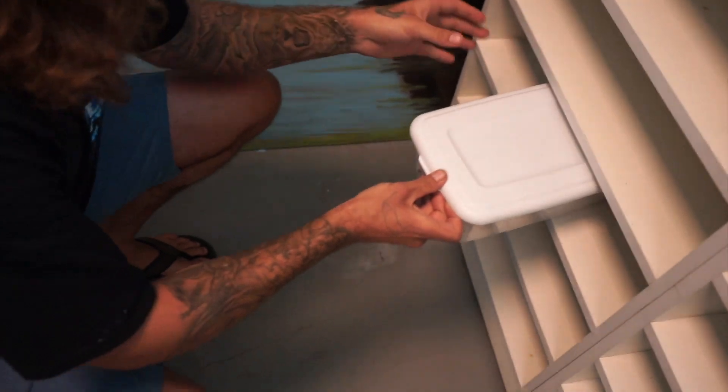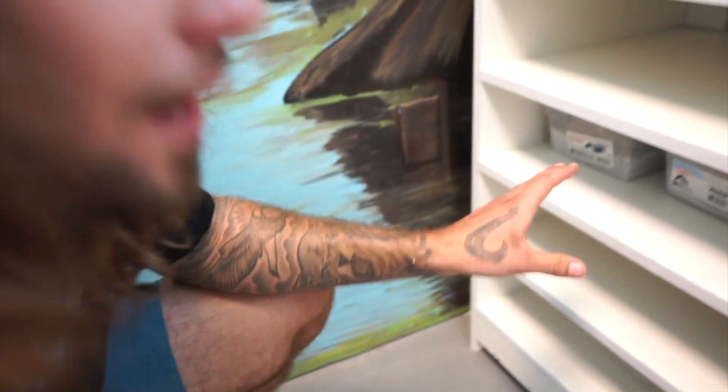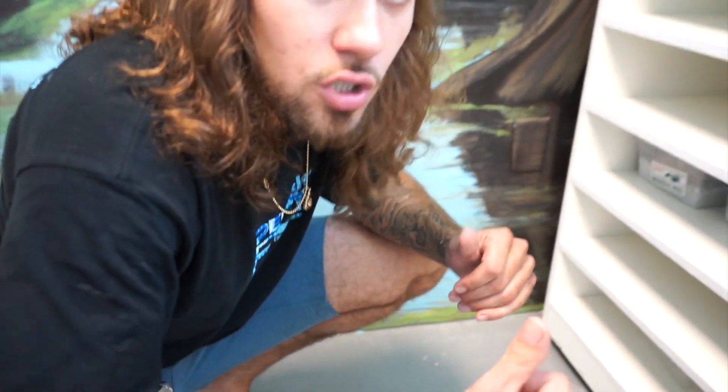We're going to let these guys cook for about 50 to 60 days. Right around the 50-day mark I come in here and start checking these eggs. Around 55 days they start to hatch, and when one snake breaks through, most of the time the others know it's time and they'll break through the same exact day. Hopefully in a couple months we'll be able to show you guys that footage.